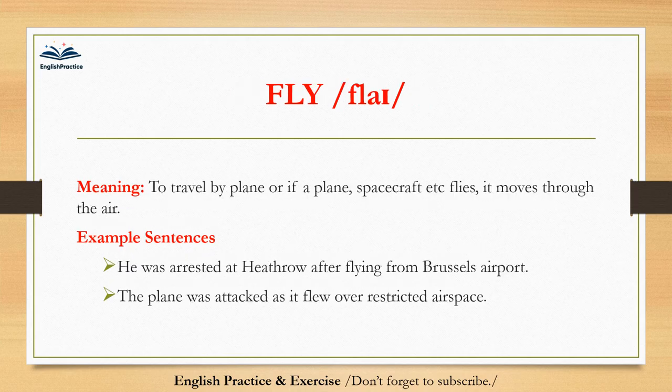Fly. Fly. To travel by plane, or if a plane, spacecraft, etc. flies, it moves through the air. He was arrested at Heathrow after flying from Brussels airport. The plane was attacked as it flew over restricted airspace.